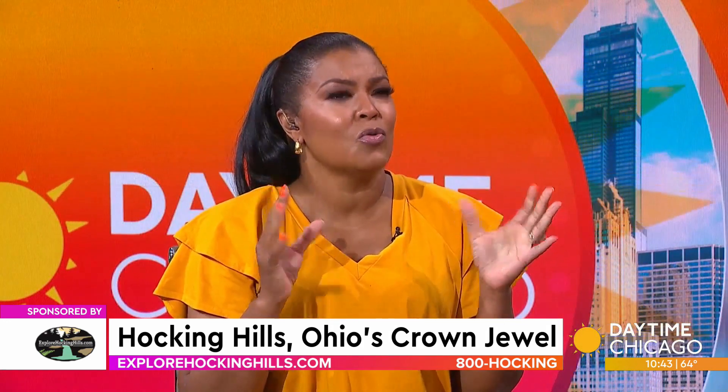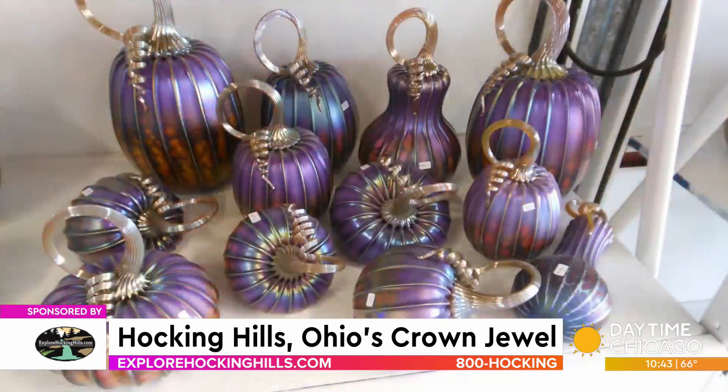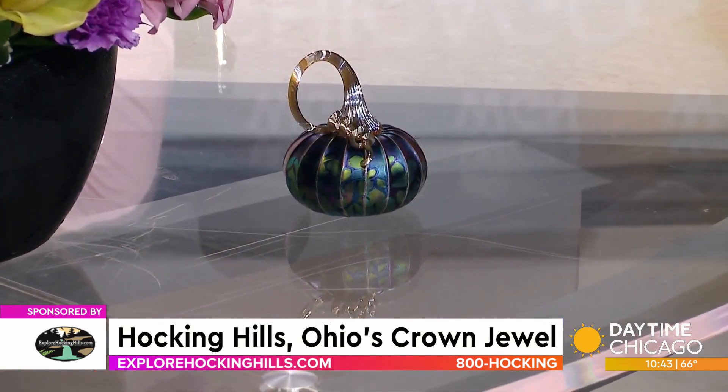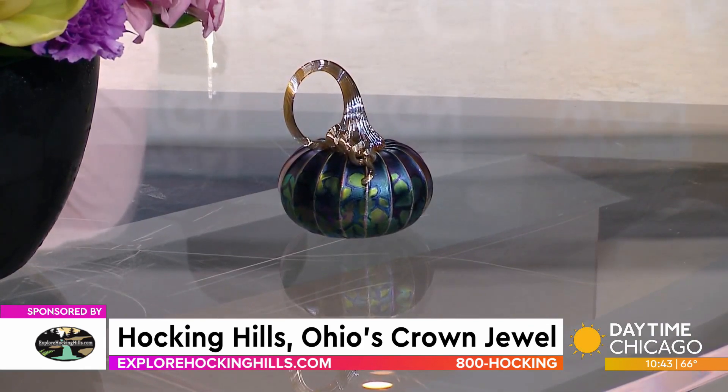So we have the great fall color and those beautiful stars. What is there to do in Hocking Hills during the fall? Coming up very soon, we have the annual glass pumpkin festival at the Jack Pine Studios, which features not just Jack Pine — who is a world renowned glass artist — but also several other artists. There are food trucks and just a really good time. That comes up at the end of September.